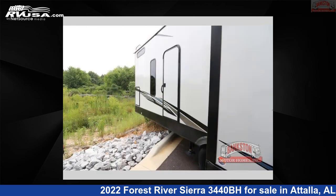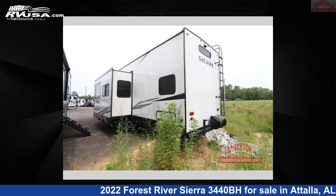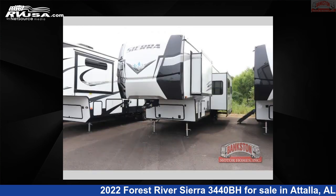This new Forest River is 40 feet 0 inches in length and features three slide-outs, a hazelnut interior, sleeps 10, and 50 gallons fresh water capacity.